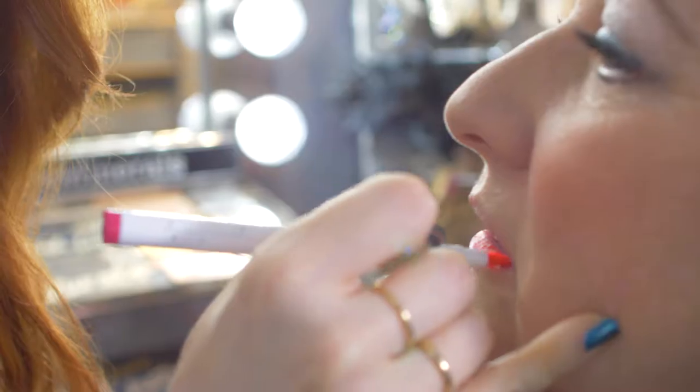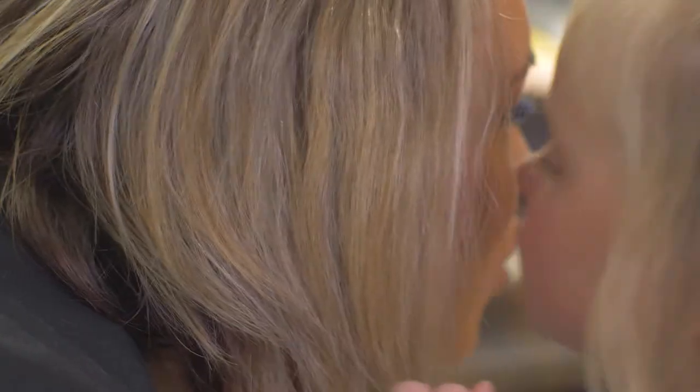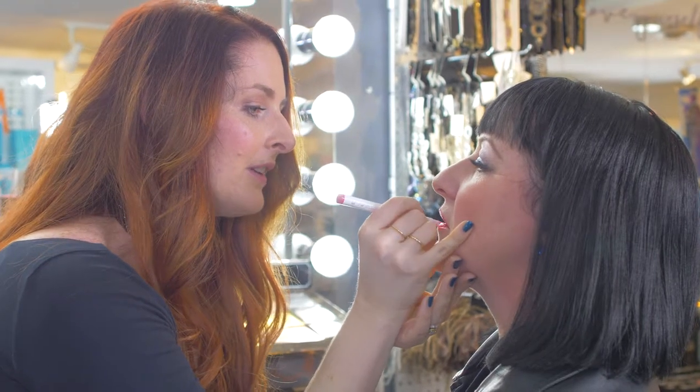Since it's long wearing, it's perfect for every day. You can drink your coffee, drink your wine, kiss your kids, and it's not gonna move — it's not gonna rub off on your cup or your clothes.